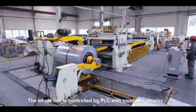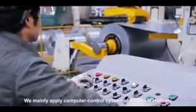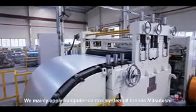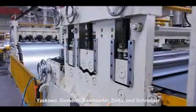The whole line is controlled by PLC with computer display. We mainly apply computer-controlled systems of brands Mitsubishi, Yaskawa, Siemens, Baummüller, Delta, and Schneider.